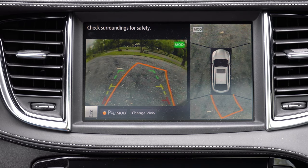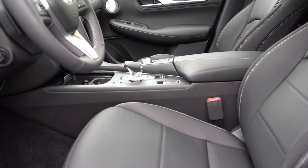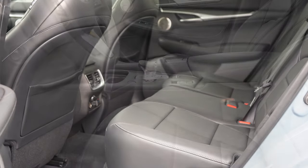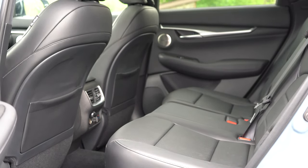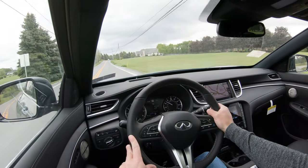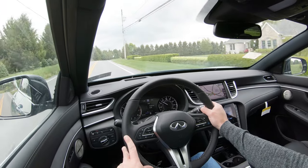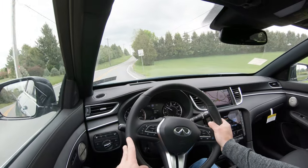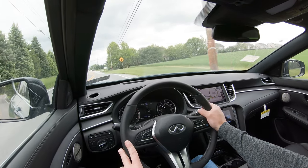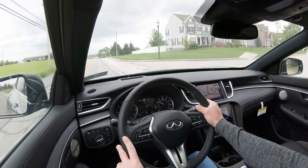For safety, front, side, and side-curtain airbags come standard, as do driver and passenger knee airbags. In the back, LATCH anchors and tethers for children, rear child door locks, and tire pressure monitoring. Also coming standard across the board: blind spot monitoring with rear cross-traffic alert, forward collision warning, autonomous emergency braking with pedestrian detection, lane departure warning, and reverse automatic braking. The Sensory trim additionally adds blind spot intervention, lane departure prevention, and traffic sign recognition.